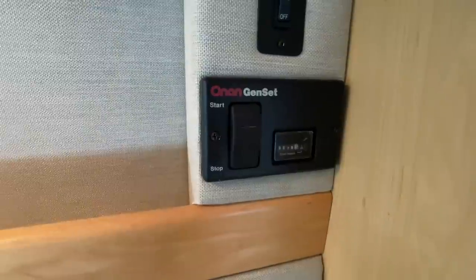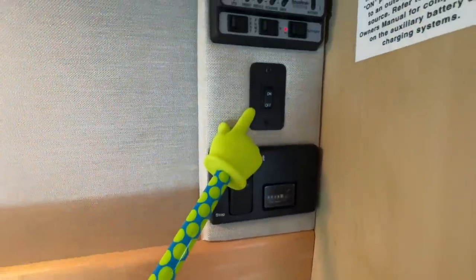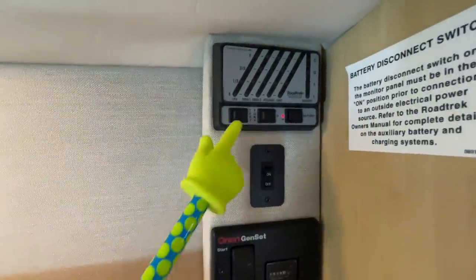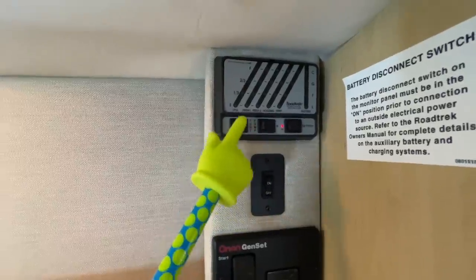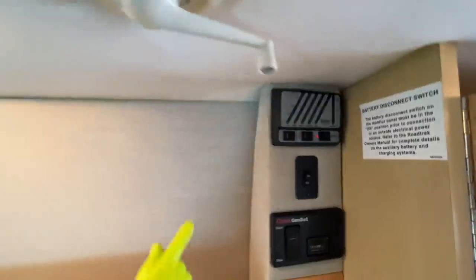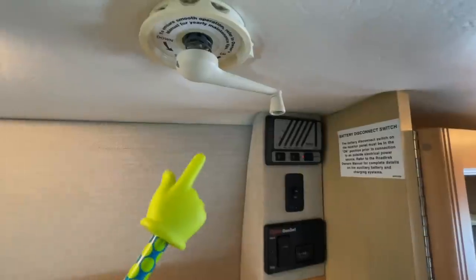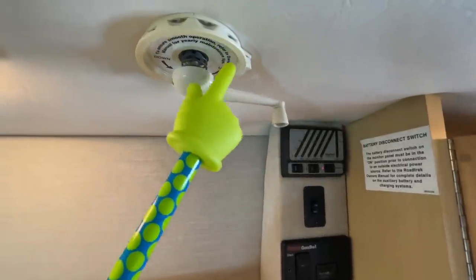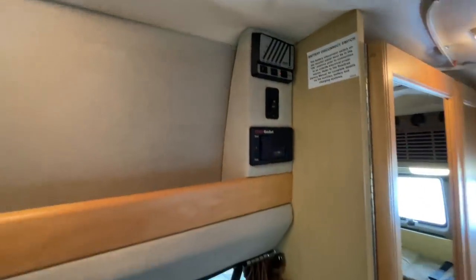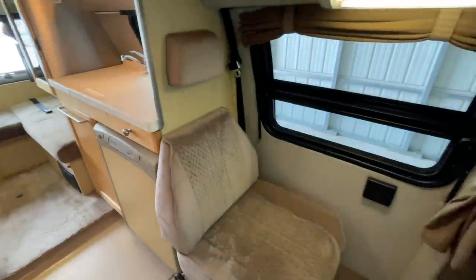Our control center is up here. Remote start for the Onan 2800 generator — it's showing 78 hours. This unlabeled switch is for the porch light on the outside of the unit. We have our monitor panel here; if we hold the test switch it's going to light up our gauges. We have our water pump switch and our battery disconnect. The crank here is to crank up our TV antenna — you use that knob, and this handle pulls down as well so you can direct the antenna to get the best reception possible.